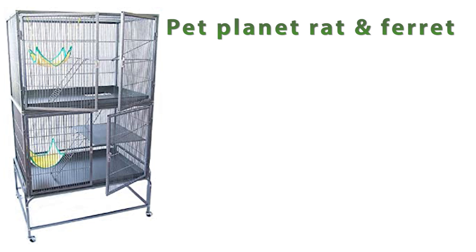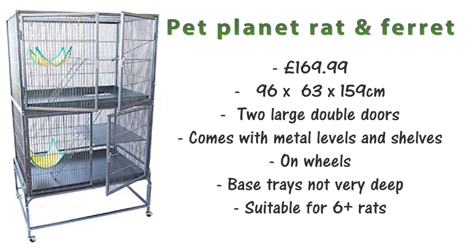A very similar version is the Pet Planet Rat and Ferret cage, which is £134.99 and is 96x63x159cm. This cage also has two large double doors, metal shelves and levels, and is on wheels. The base tray is not very deep and it's suitable for 6-plus rats. This is the cage I currently use with my rats and I have a full review of it linked in the i-cards and description.